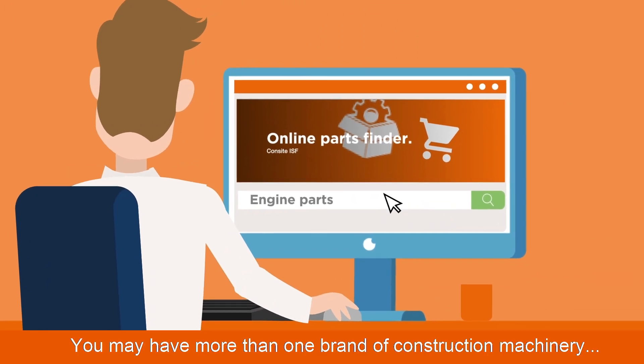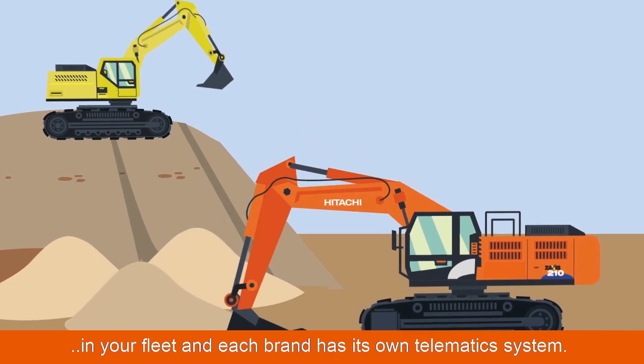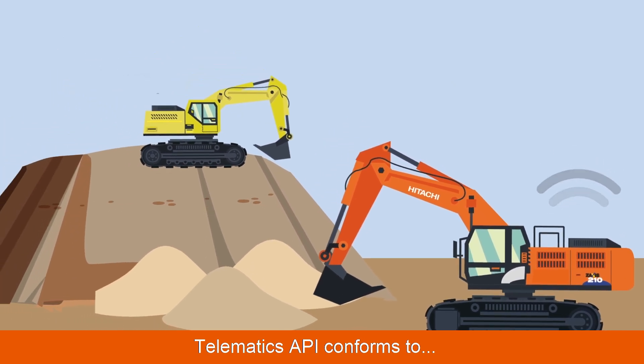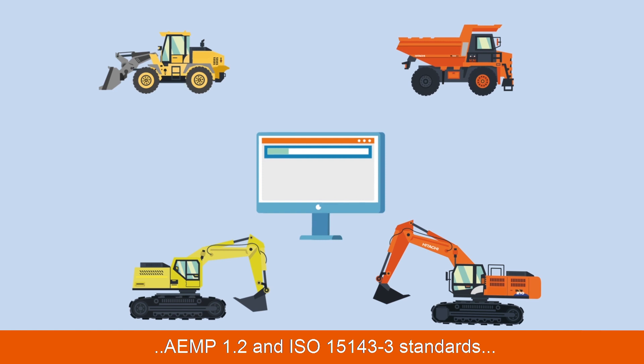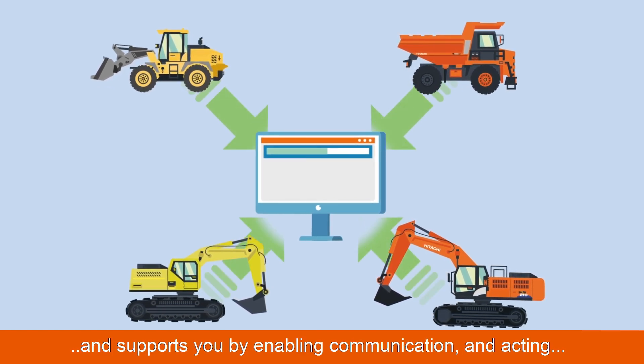You may have more than one brand of construction machinery in your fleet, and each brand has its own telematics system. Telematics API conforms to AEMP 1.2 and ISO 15143-3 standards and supports you by enabling communication and acting as a digital intermediary between the systems of different manufacturers.